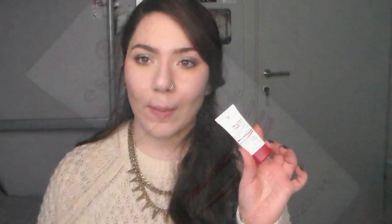The first rediscovered product is the Essence All About Matte. I actually went back to this because I tried a new primer and I didn't like it, so I went back to this and I just really like it. What I like the most about this is its price — it's so affordable, so even if I run out of it really fast, I don't have to spend a whole lot of money to get it again. It's a good primer, very inexpensive.